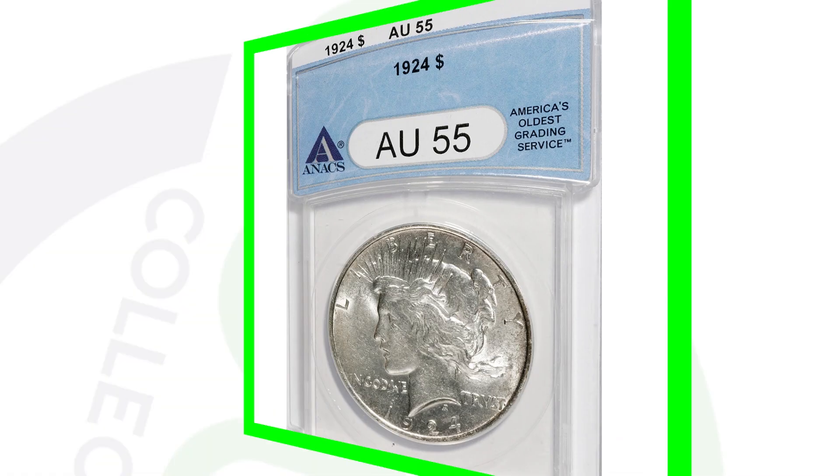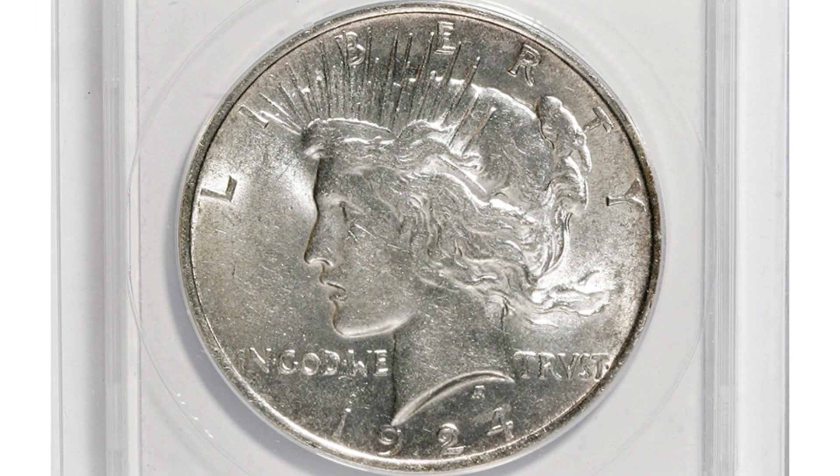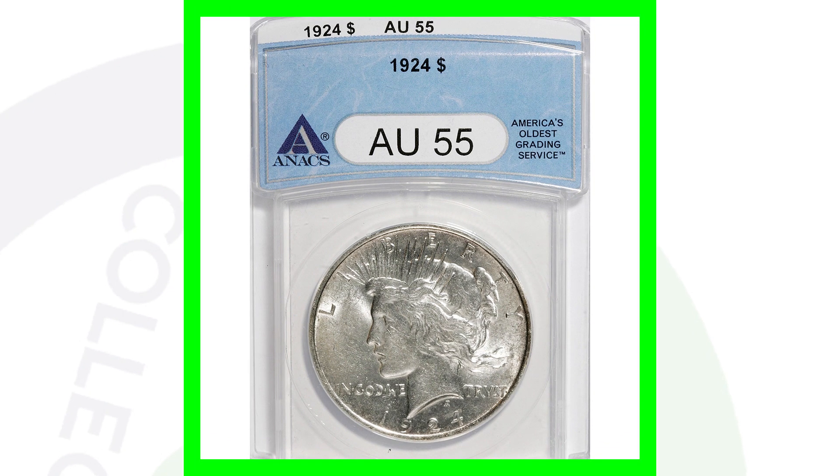This is a 1924 no-mint-mark silver Peace Dollar that sold for over $400, graded at AU55. Now compare that to the 1924 Peace Dollar that sold for over $5,000 — same date, no mint mark, but graded Mint State 67. Going from AU55 to Mint State 67 makes a huge difference in value. This circulated coin only sold for around $15 at the time, though it's probably worth $30–40 nowadays for circulated silver dollars that aren't key dates or mint errors.